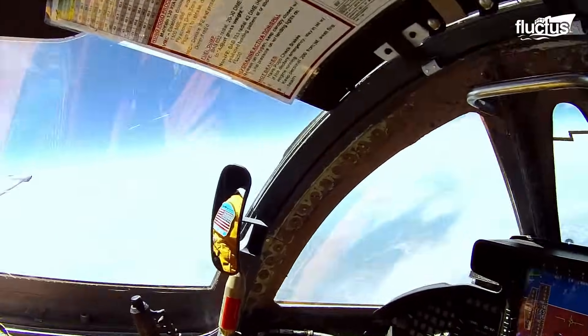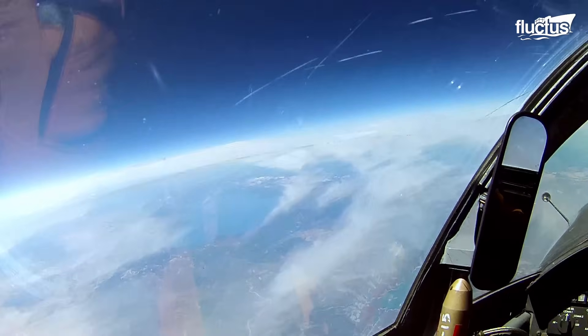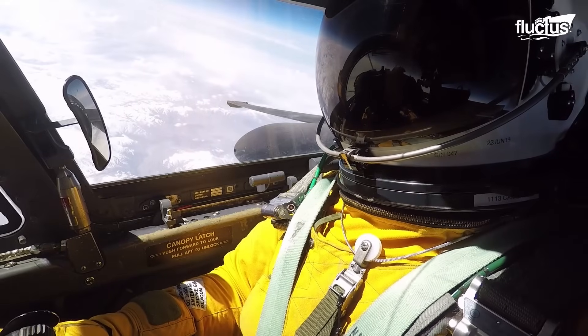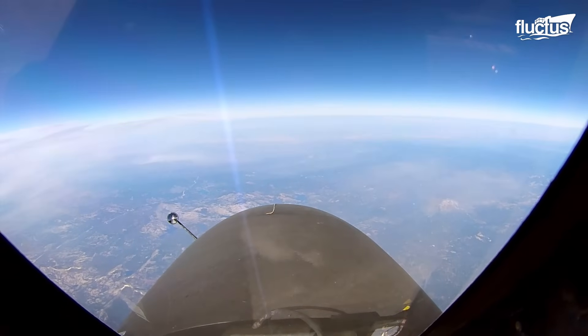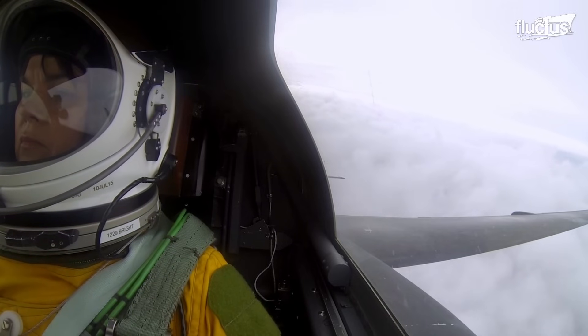This is high enough to reveal the curvature of the planet and provide the pilot with glimpses into space. From this vantage point, the U-2 is not only safe from most countermeasures, but it can collect valuable intelligence from all around the world.